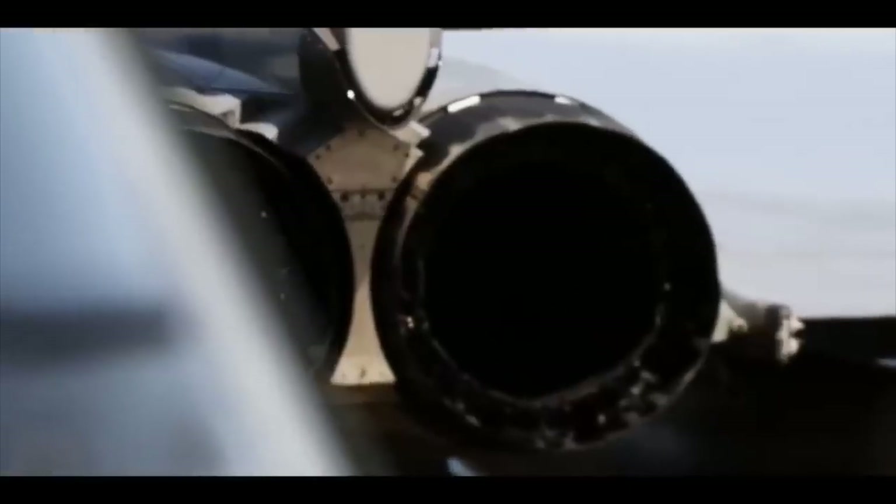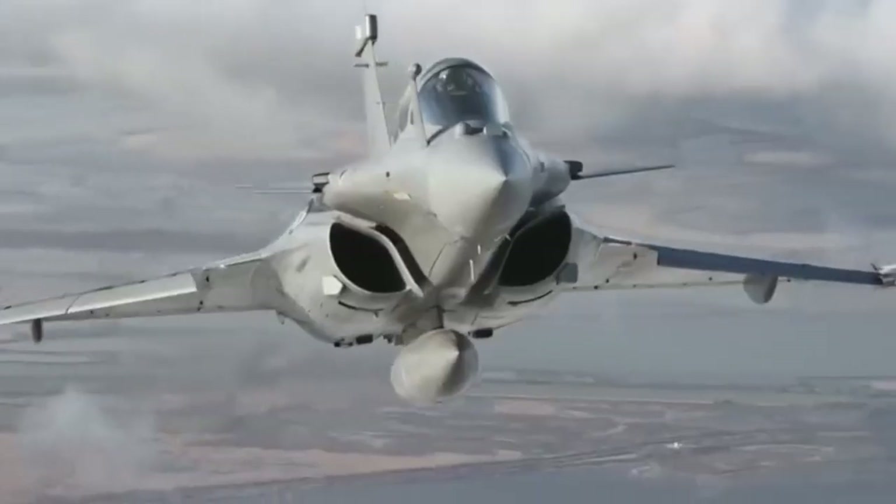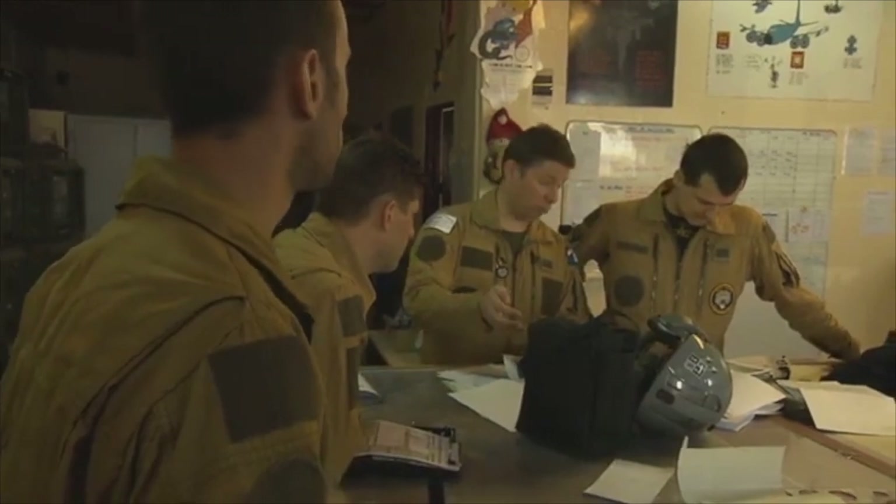Some call it the Omni-Roll Phantom of modern aviation — capable of taking on any mission, anywhere, at any time. The Rafale can disappear into radar shadows, strike with pinpoint accuracy, and dominate the battlefield silently.